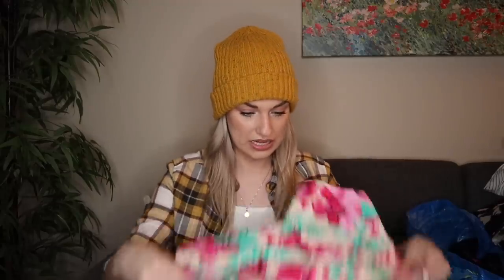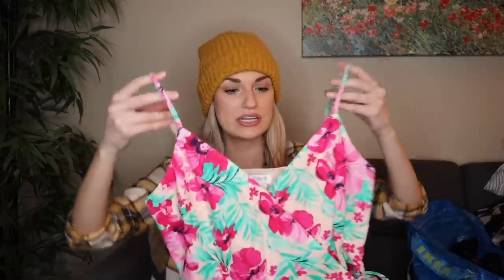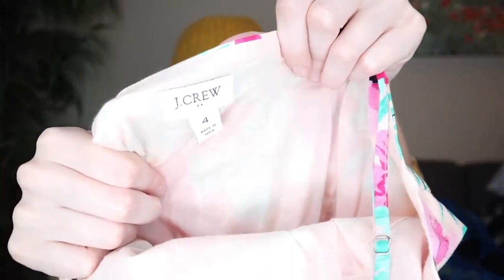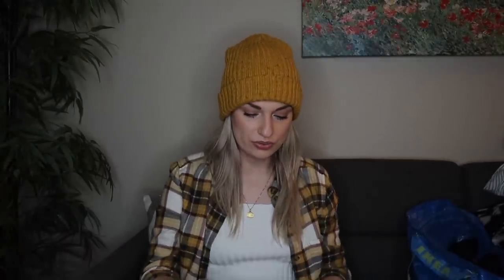J.Crew — how fun would this be on a cruise? It's like a tropical print wrap dress and it ties. I believe this is 100% cotton, it's midi length, fully lined, so pretty. This is from J.Crew Factory and it is a size 4. From summer of 2020 — 100% cotton.